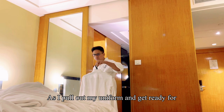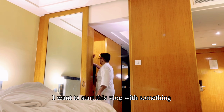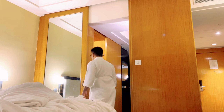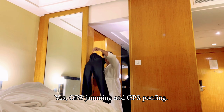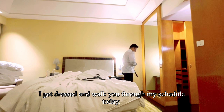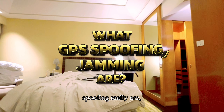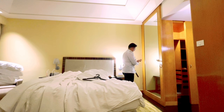As I pull out my uniform and get ready for today's domestic flight from Delhi to Bengaluru, I want to start this vlog with something extremely important — something that's been making headlines in aviation lately: GPS jamming and GPS spoofing. As I get dressed and walk you through my schedule today, I'll explain what GPS jamming and spoofing really are, how they are being misused, what pilots actually see in the cockpit, and most importantly, how we deal with it safely.